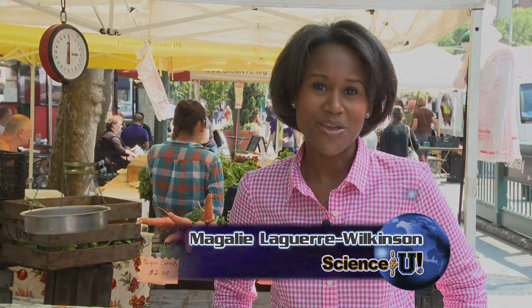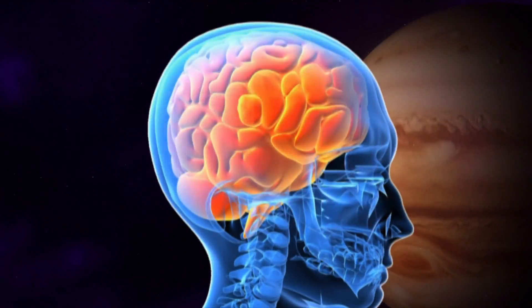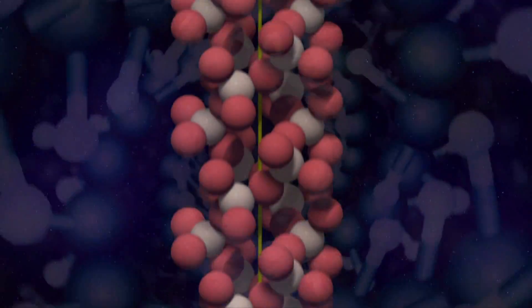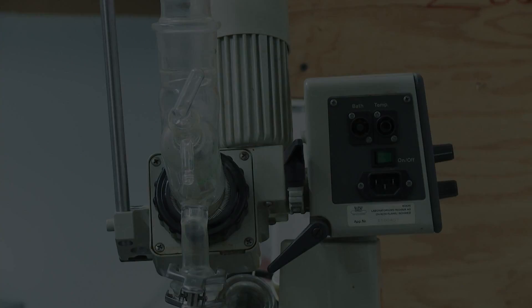I'm Magalie Laguerre-Wilkinson. It's all about the science behind food. Science & U starts now. I'm Andrew Falzon. This room may look like a science lab, but it's actually a prep room in one of New York City's finest culinary schools. Today we'll be transforming cooking from an art into a science. That story's ahead on Science & U.